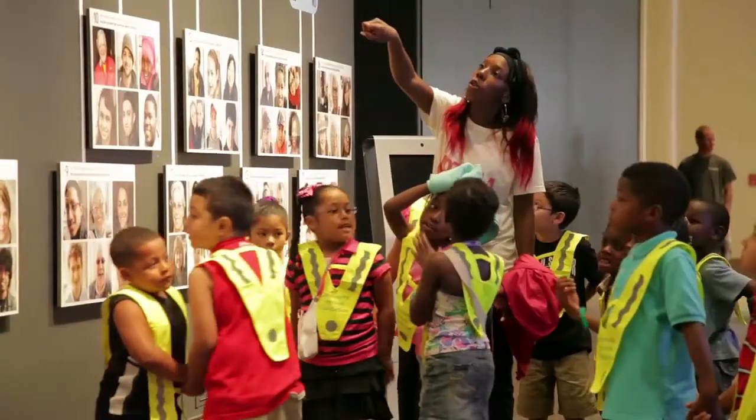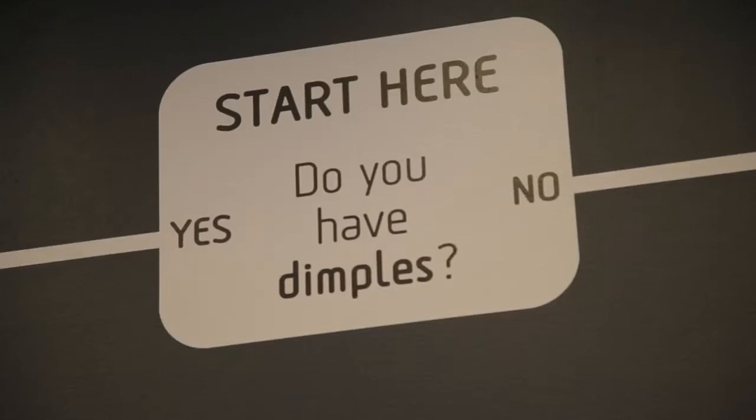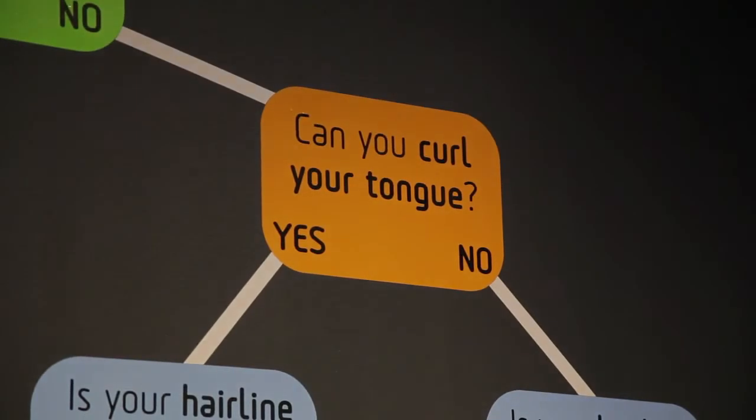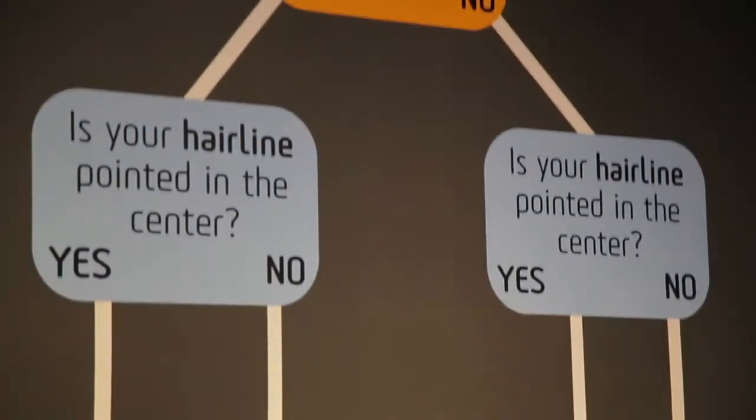Learning about this gets us to understand a lot more about how we can make better decisions about our healthcare, learn more about our own ancestry which can help inform our identity, and also how we interact with the environment.